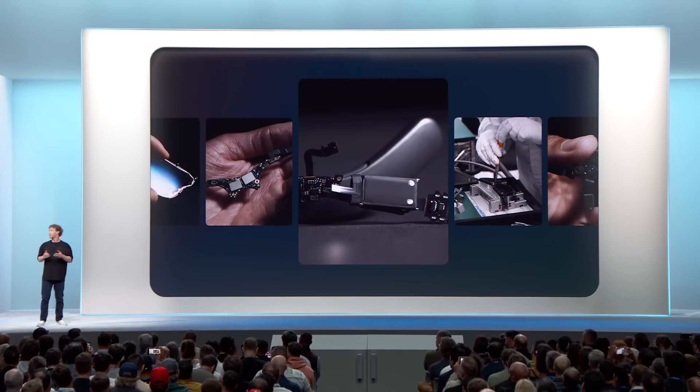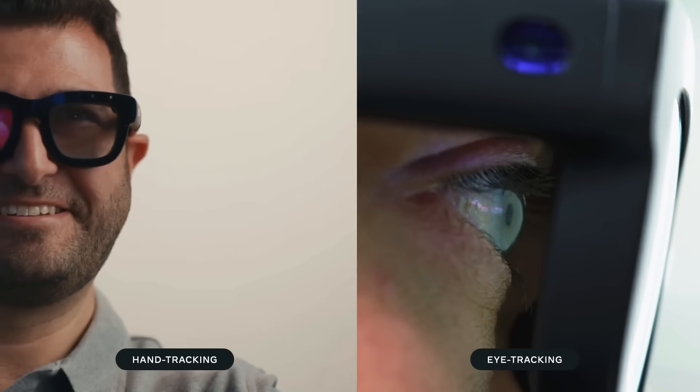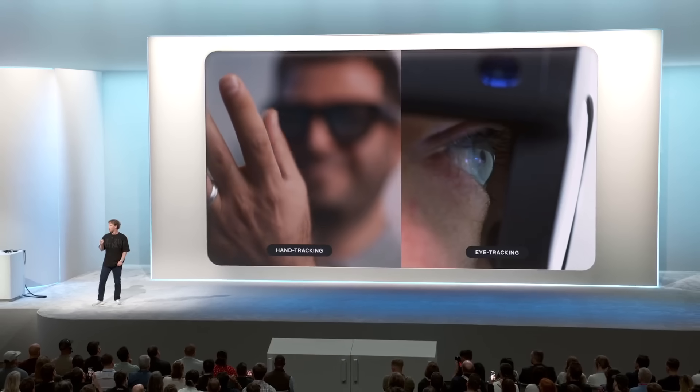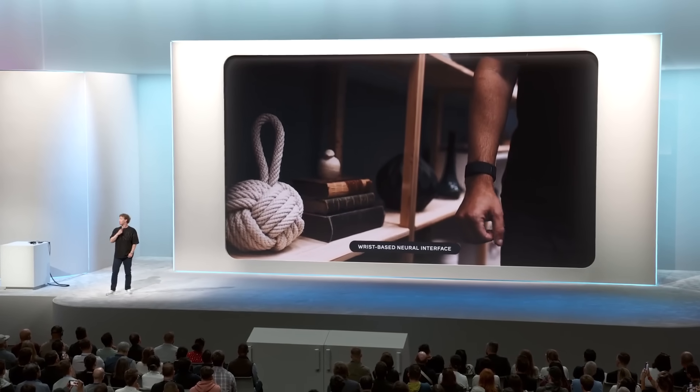So how are you going to interact with the glasses? There are a few ways this is going to work. They're going to do voice and AI. They're going to do hand tracking and eye tracking so that you can select UI elements by looking at them. But there's one more way — a neural interface. Voice is great, but sometimes you're in public and you don't want to say what you're trying to do with your computer out loud. Hand tracking is neat, but you don't want to walk down the street waving your hands around. So you need a device that allows you to just send a signal from your brain to the device. This is also the first device powered by our wrist-based neural interface.